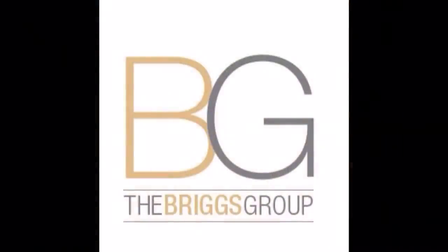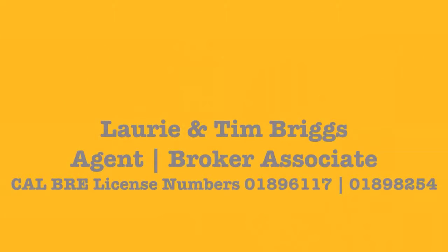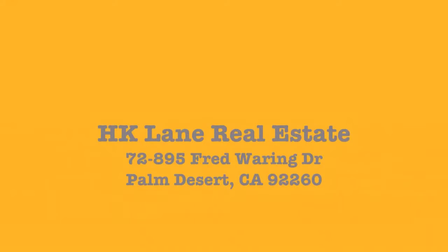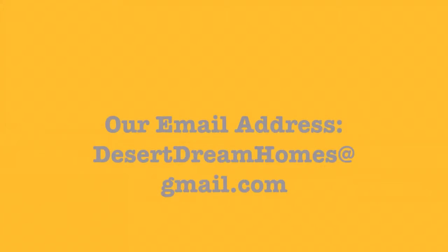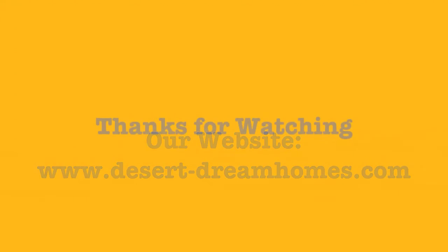This fine property is brought to you by the Briggs Group — that's Lori and Tim Briggs. We're licensed by the California Bureau of Real Estate and work with HK Lane Real Estate in Palm Desert. We can be reached at 760-218-6893 or 818-531-5730, or by email at desertdreamhomes@gmail.com. For information about this or any other desert property, please visit our website at www.desert-dreamhomes.com. Thank you for watching.